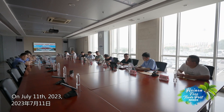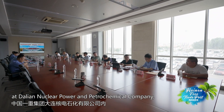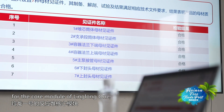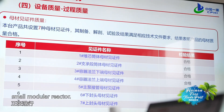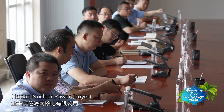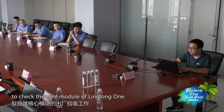On July 11, 2023, at Da Lien Nuclear Power and Petrochemical Company, the factory acceptance was held for the core module of Linglong One, the world's first onshore commercial small modular reactor. Experts from the Nuclear Power Institute of China, Hainan Nuclear Power, and China's First Heavy Industries are working together to check the core module of Linglong One.